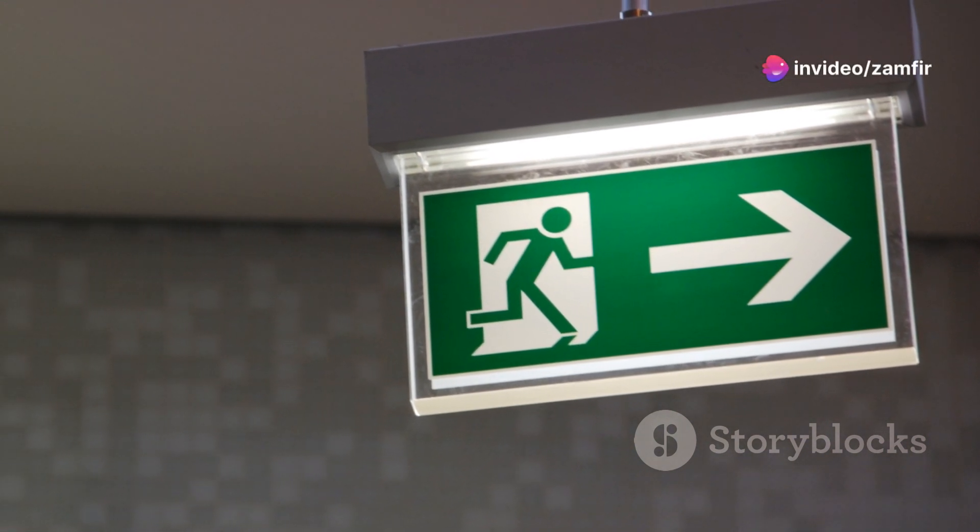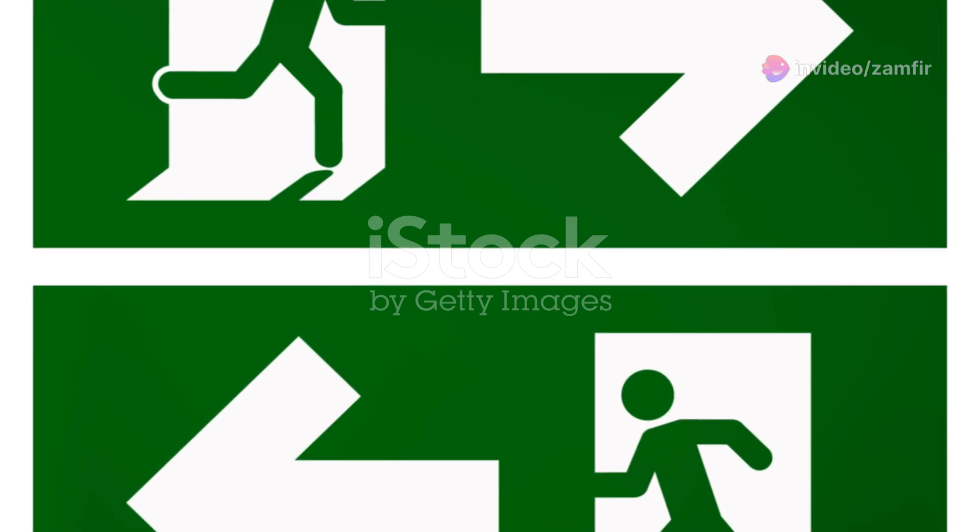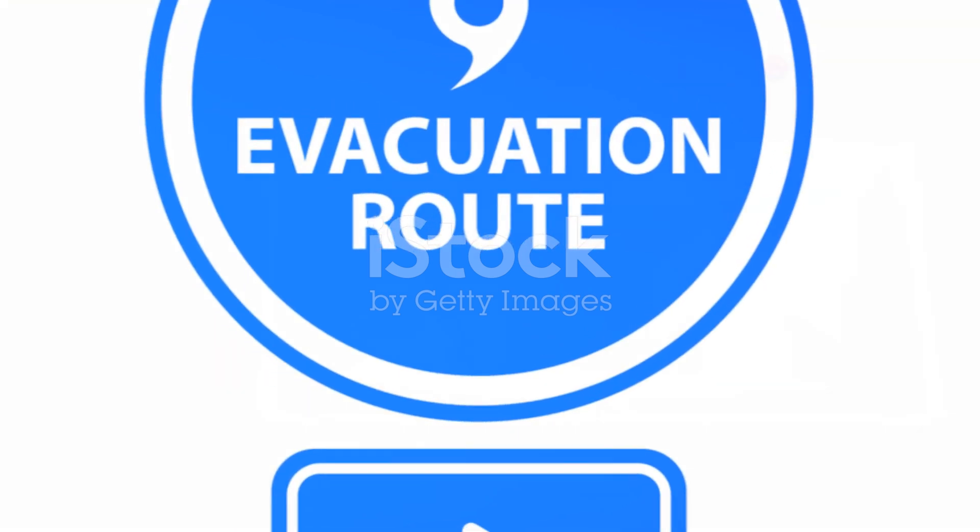Secondly, know your evacuation routes. Every workplace should have clearly marked escape routes leading to a safe assembly point. These routes are designed to get you out of the building as quickly and safely as possible, so familiarise yourself with them.